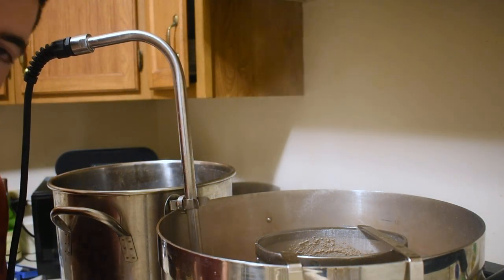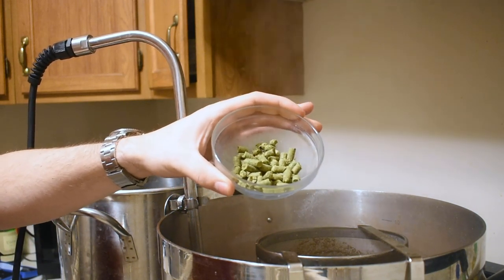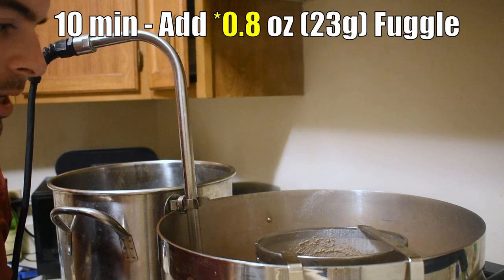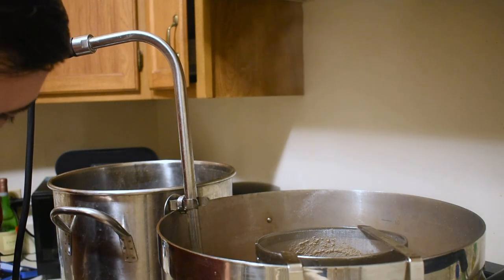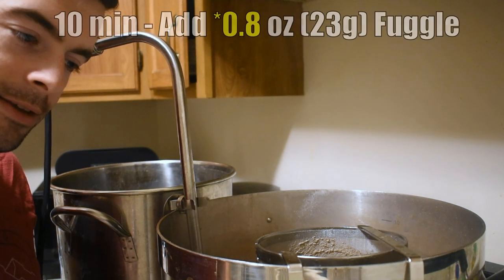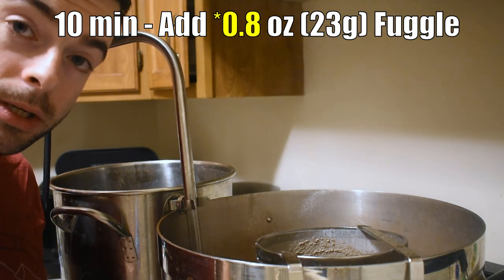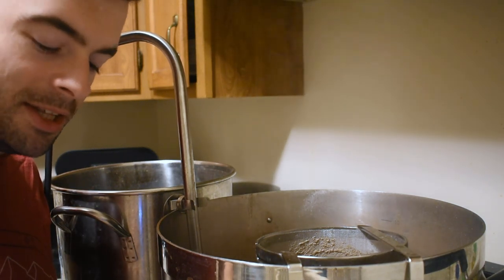We are now 10 minutes from the end of the boil, so I'm adding my final hop addition: 0.7 ounces of Fuggle. I want to correct a mistake I made earlier — I swapped the 0.7 and 0.8 ounce amounts. To clarify: the Target at 60 minutes is 0.7 ounces, and the Fuggles I just added are 0.8 ounces. That is the actual weight I weighed out earlier today; I just got the two swapped in my mind.